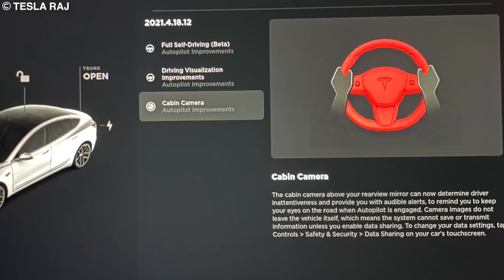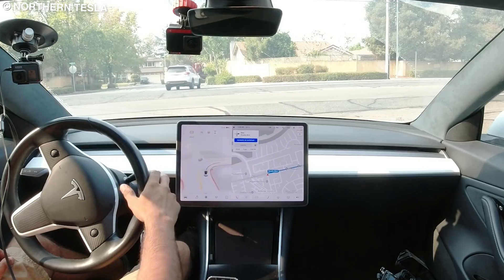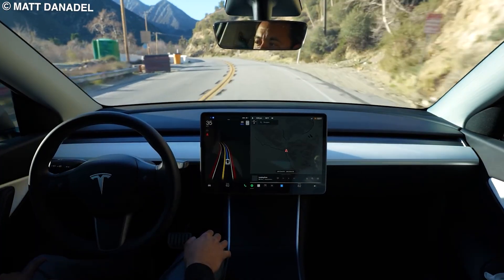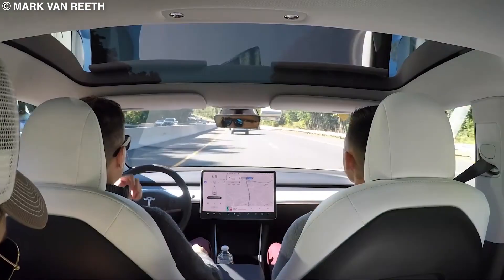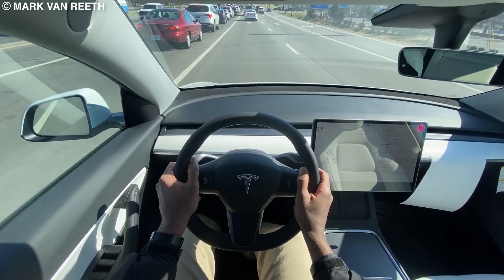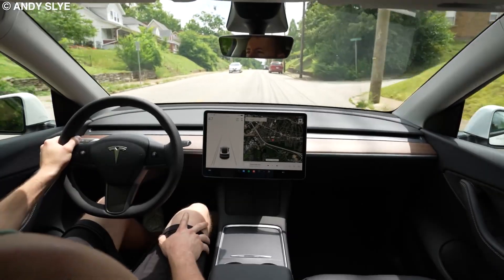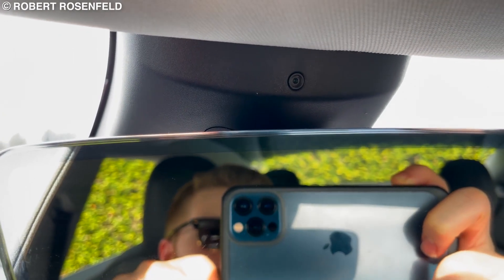Then there is the cabin camera. Every Tesla model produced in 2021 or later has one. The camera is located above the rearview mirror, equipped with Tesla's vision software, and it is mainly there to determine driver inattentiveness and provide audible alerts to remind the driver to keep their eyes on the road when autopilot is engaged. However, it has a security benefit as well — it can record everything happening inside your car and relay it to your app if you have enabled data sharing. Unfortunately, it is not yet smart enough to recognize a car thief and automatically call the police, but it is a great tool to aid with their investigation if your car was indeed stolen.